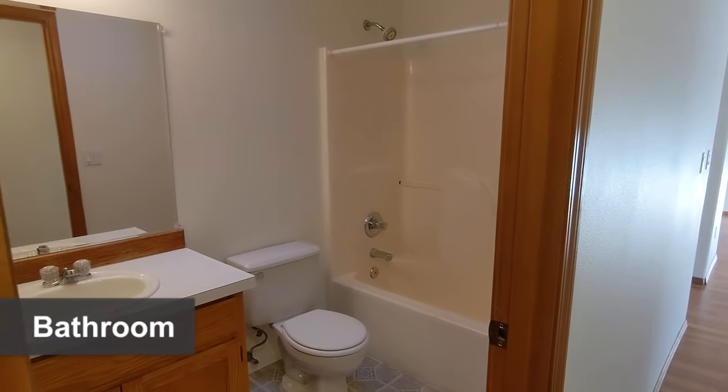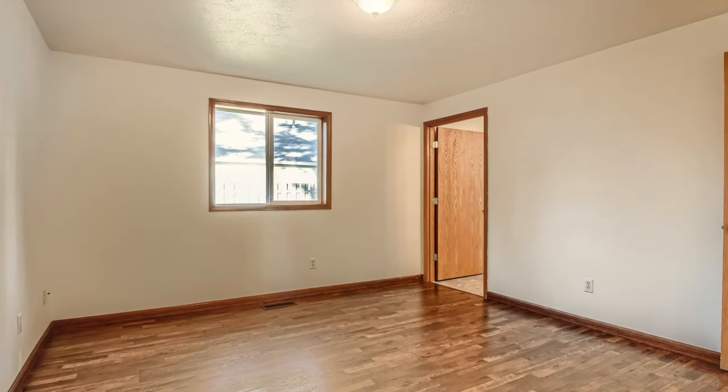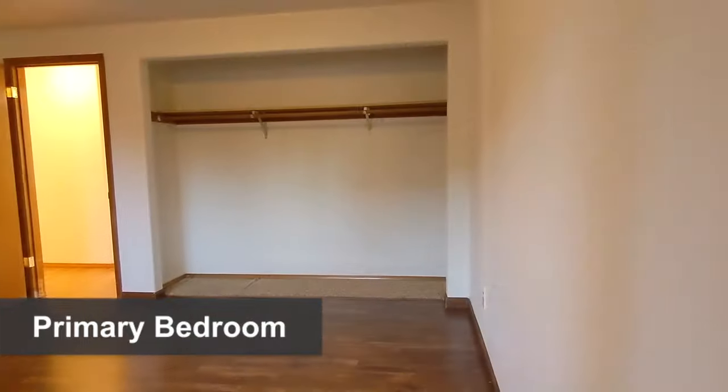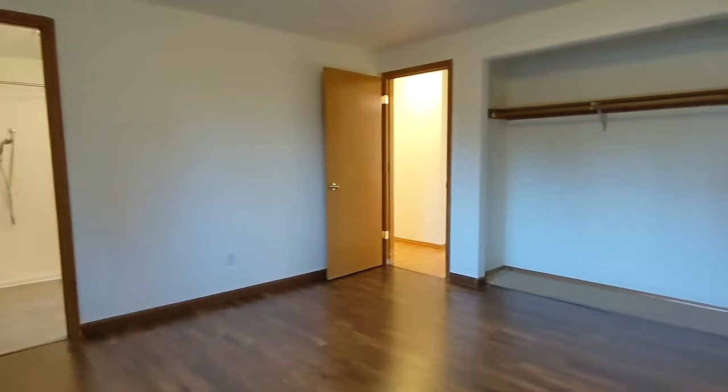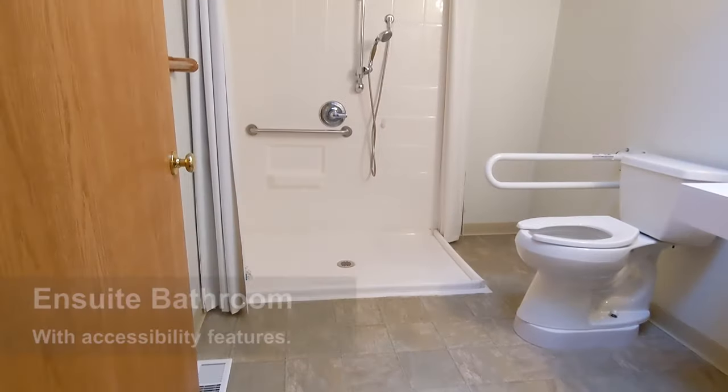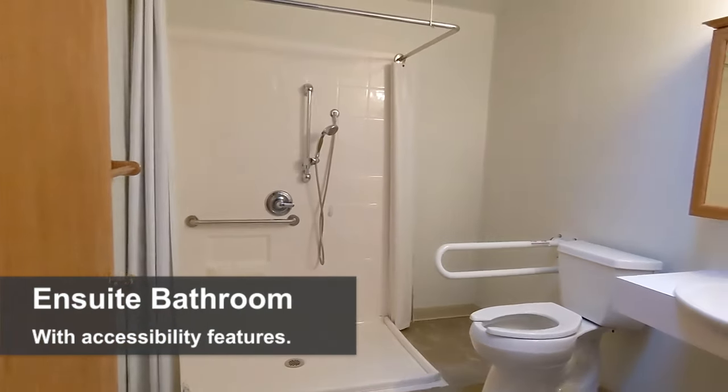Both the common and primary bedroom bathrooms have skylights for natural light. The primary bedroom has a large closet and an en suite bathroom that has a roll-in shower and an accessible toilet and sink.